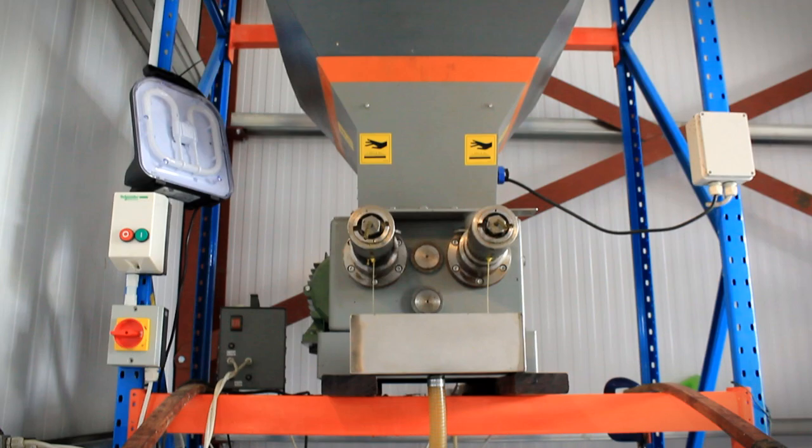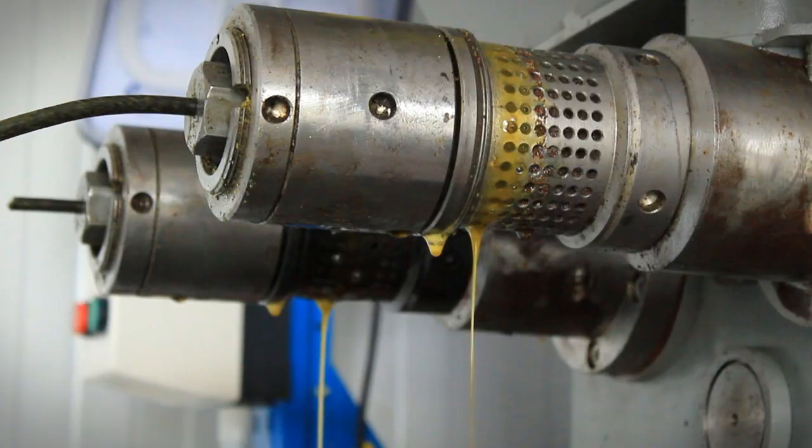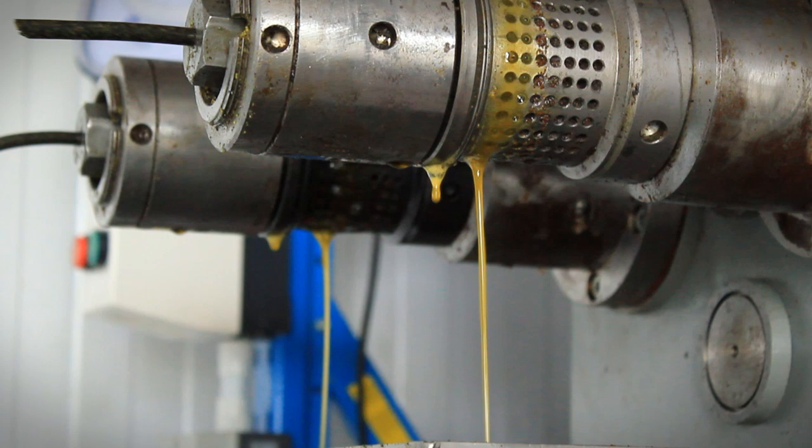The seeds are squeezed in a mechanical press. Cold pressing means no heat or chemicals are used in the extraction process, thus preserving the natural goodness of the oil.